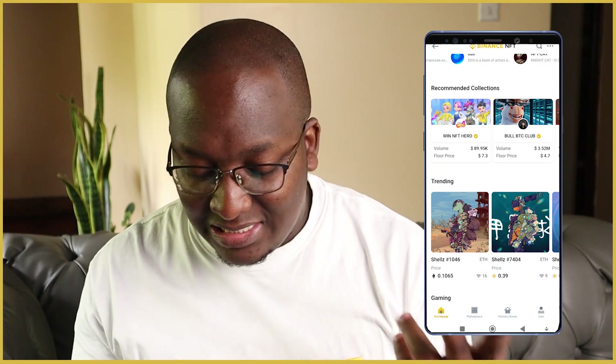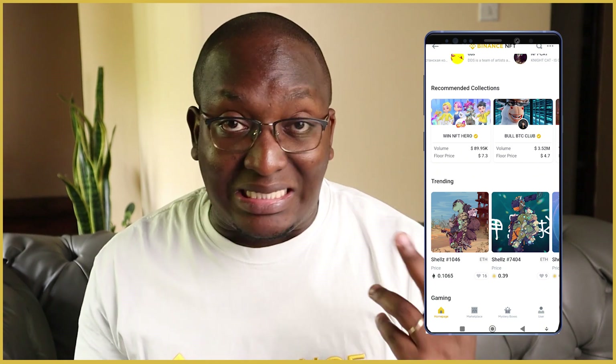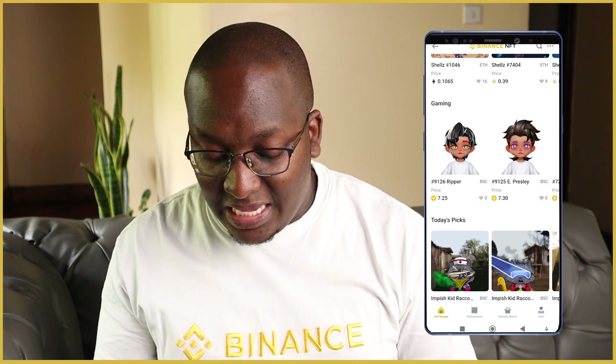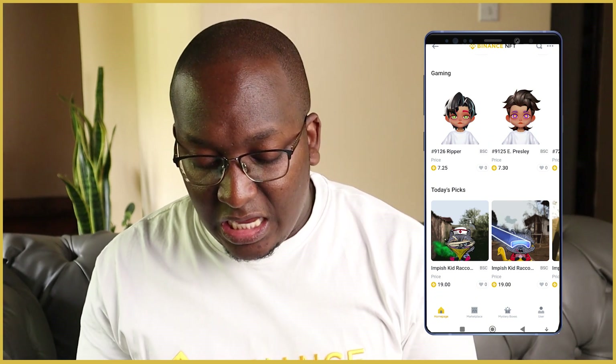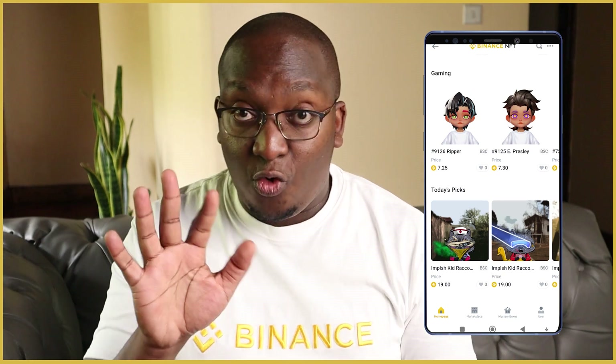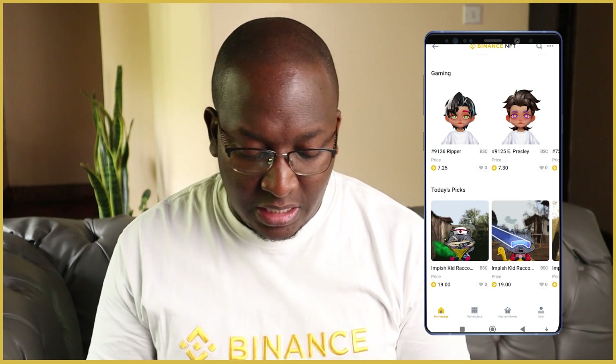NFT Hero has a volume of 89,000 and a floor price of about seven dollars, so with about ten dollars you could buy one. Under trending in gaming, this Ripper 9126 is worth 7.25 BUSD. That's what you'll find on the NFT home page.